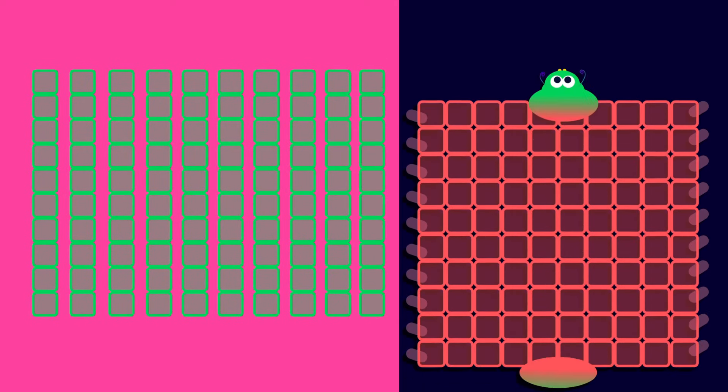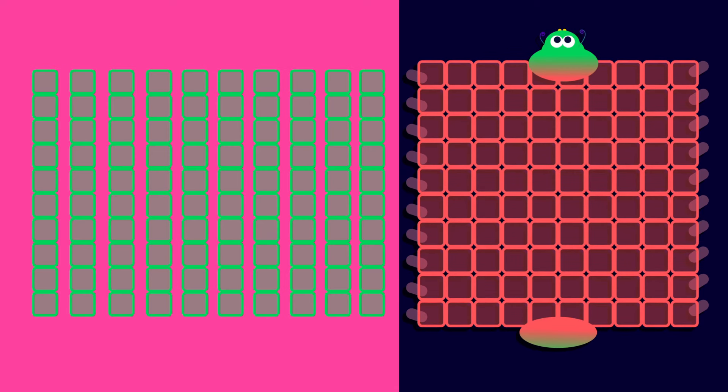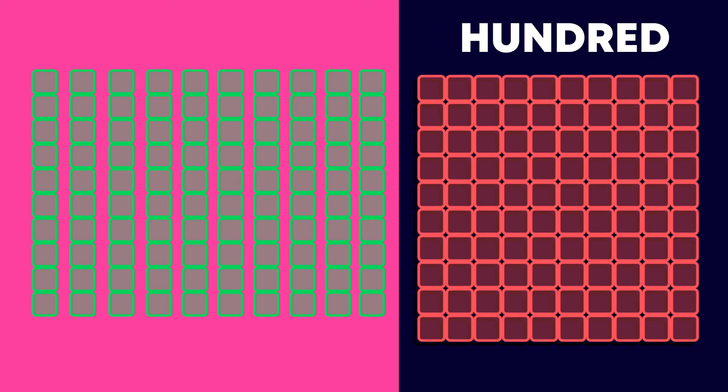10 tens is 100. There is a special Base 10 Block Caterpillar to show 100. This block is 100.